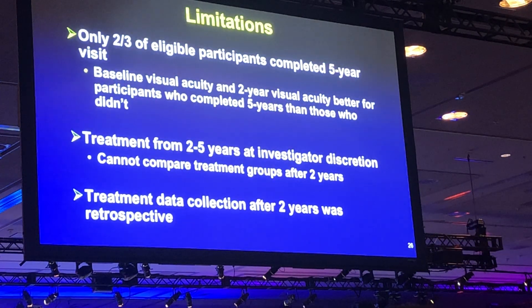There are limitations to the study. Only two-thirds of eligible participants came in for a five-year visit, and baseline vision and two-year vision were better in participants than in non-participants. We cannot compare treatment groups because treatment was not standardized between years two and five. Additionally, the data collection was retrospective.